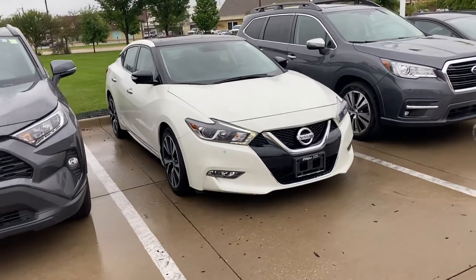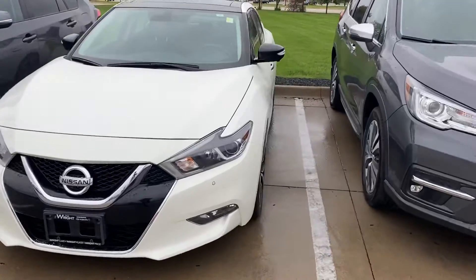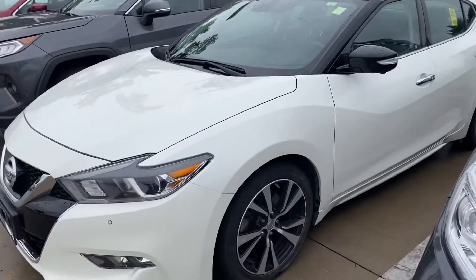Hey man, this is Anthony from Dave Wright Nissan Subaru. I just wanted to show you the 2018 Nissan Maxima up close in person. It's a beautiful car with the black on white roof with the white body.